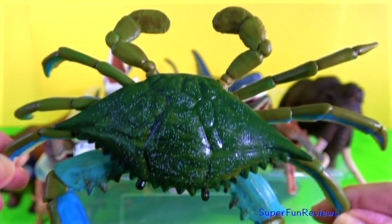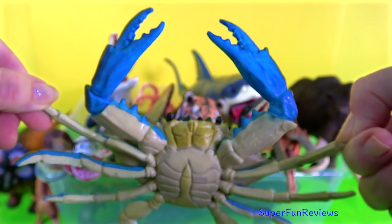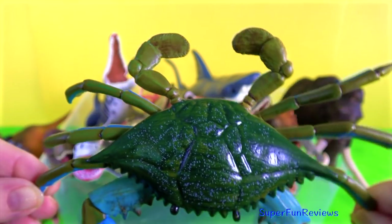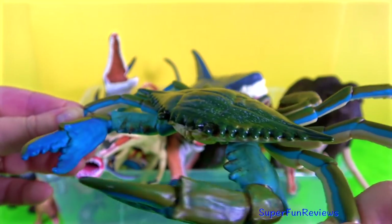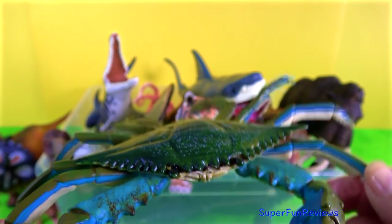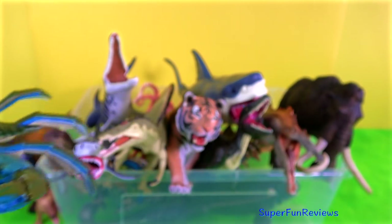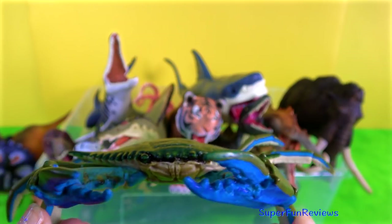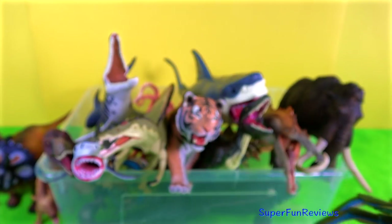The blue crab is named after its blue coloured claws. Females have a reddish tint on the tips of their pincers. They are excellent swimmers with specially adapted hind appendages that are shaped like paddles. To defend themselves they use their sharp front pincers. Large males can reach 9 inches or 23 centimetres in shell width. They are found in shallow tidal waters.